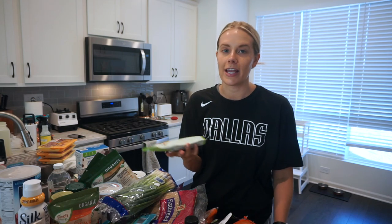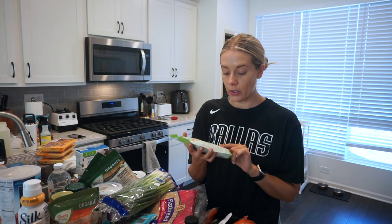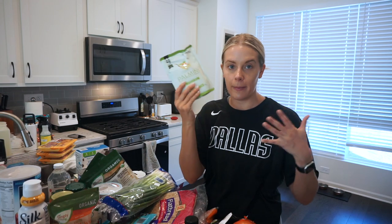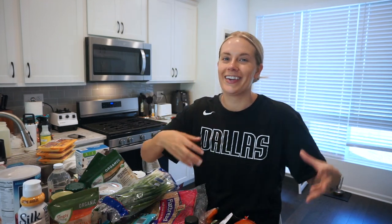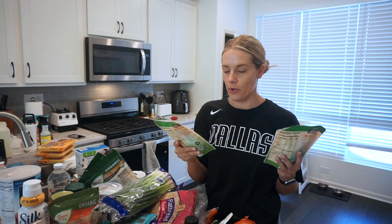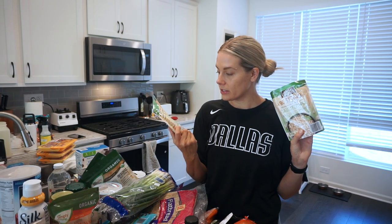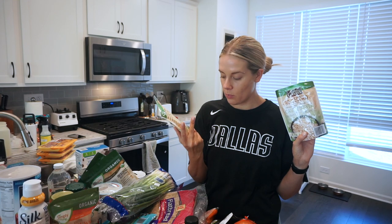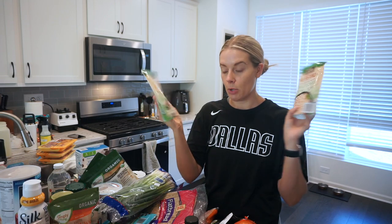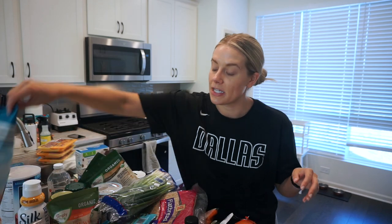Ground chicken — I grabbed two packs of that. I also saw hearts of palm linguine and it intrigued me for bulking up the multigrain pasta when I make it. This entire container is only 20 calories, so I figured it could bulk things up and give the illusion of eating more food. Same idea with rice — these are 90-second microwaveable cauliflower rice packets. It's literally just cauliflower and water, so I can mix it in with regular rice to bulk it up.